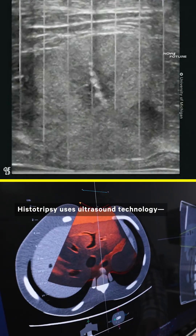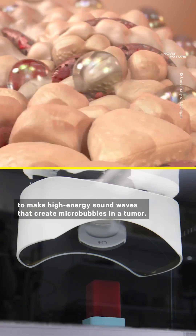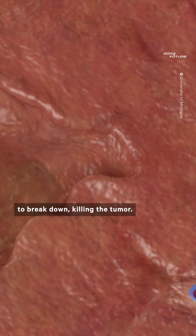Histotripsy uses ultrasound technology — yes, like what a doctor would use to detect pregnancy — to make high-energy sound waves that create micro-bubbles in a tumor. The pressure created by the bubbles causes the cell to break down, killing the tumor.